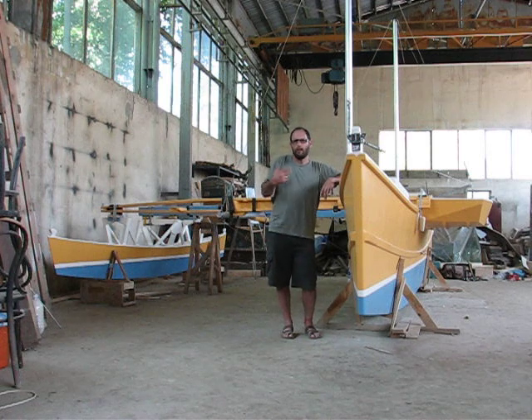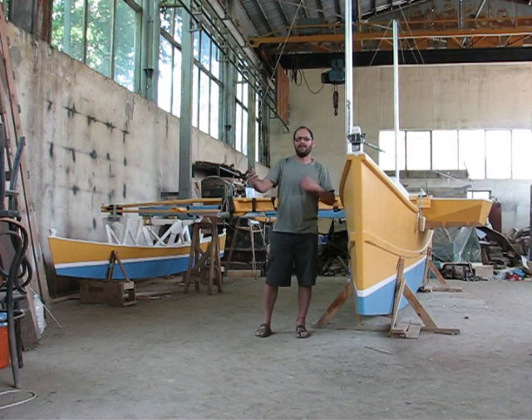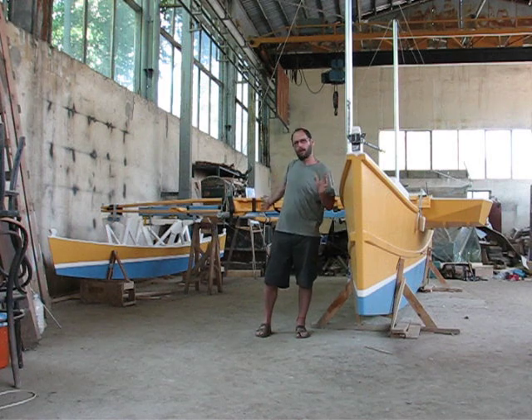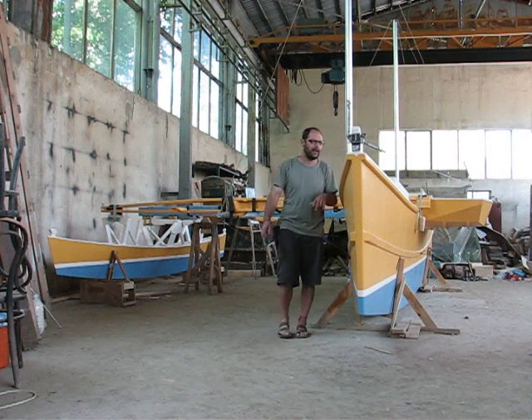Basically, whatever we learn at Balkan Shipyards we will always give away, because I believe that information should be free. We have a site, balkanshipyards.com, where the whole design of this boat will be uploaded and anybody can download it, anybody can build a boat — we don't want anything for that.